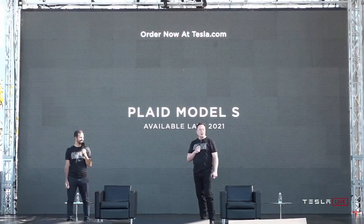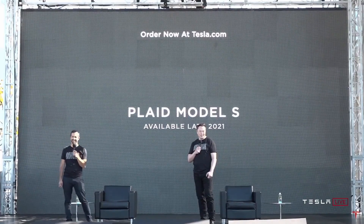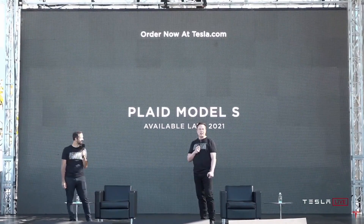And you can order it now. It's available basically end of next year.